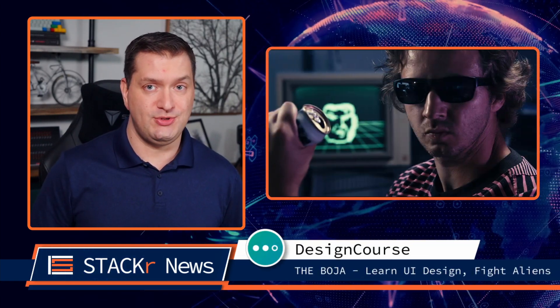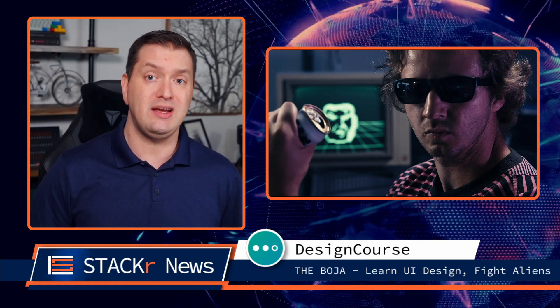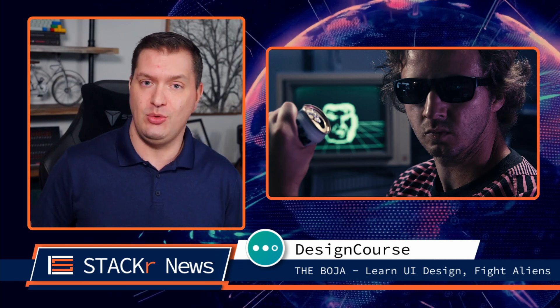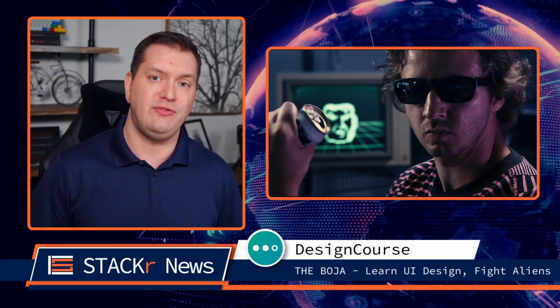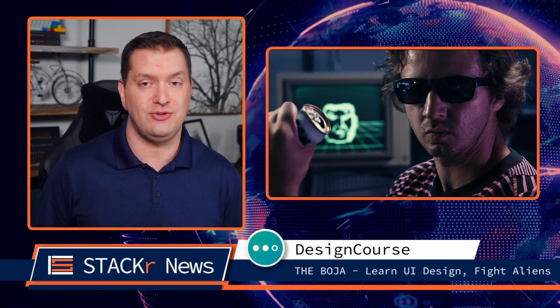Have you heard about the Bulgea? They're an aggressive alien species whose sole purpose is to wreck your UI. Help John Frock defeat them by learning UI design. This is a really cool video trailer for a new series from Gary Simon at Design Course. Go check it out.